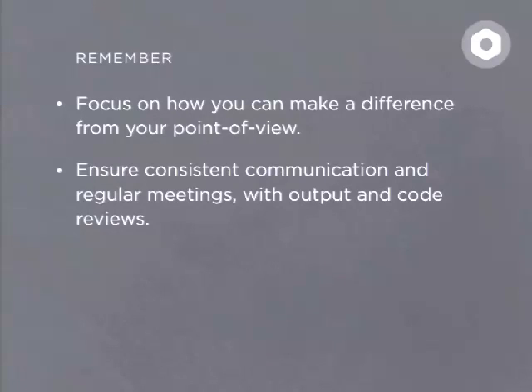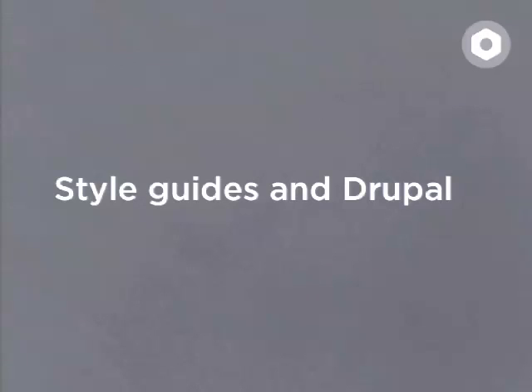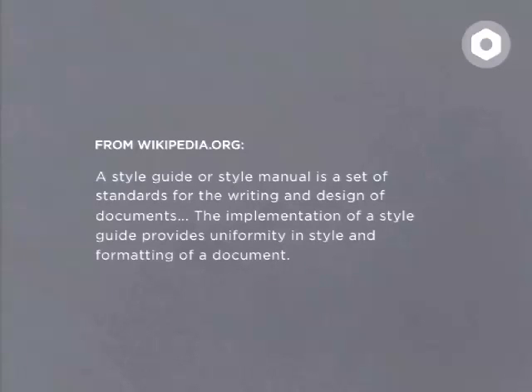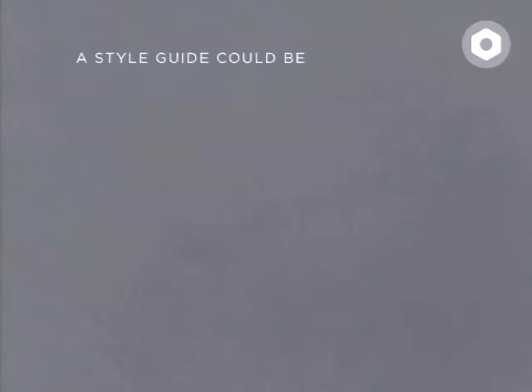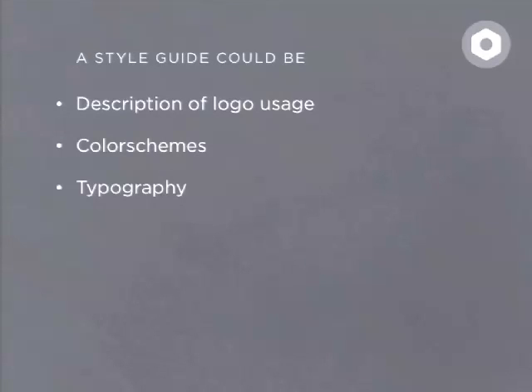As a lot of you are designers, how many here know about style guides? A style guide, if you ask Wikipedia, is basically a set of standards for the writing and design of documents. The implementation of a style guide provides uniformity in style and formatting of a document. Basically, a style guide is a document describing a set of visual standards. A style guide could be a description of logo usage, color schemes, typography, grids, and so on. Previously style guides have mainly been used for brand guidelines — to ensure the proper use of a company's logo across different platforms and kinds of media. But there is also a valid use for it in Drupal and for us as themers.